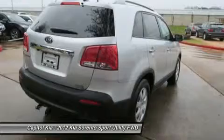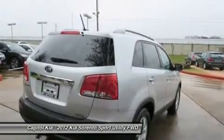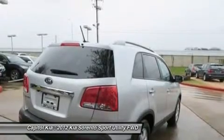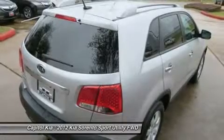More information about the 2012 Kia Sorento: the new Sorento is sized between more compact crossover models like the Honda CR-V and Toyota RAV4 and mid-size models such as the Honda Pilot and Toyota Highlander.